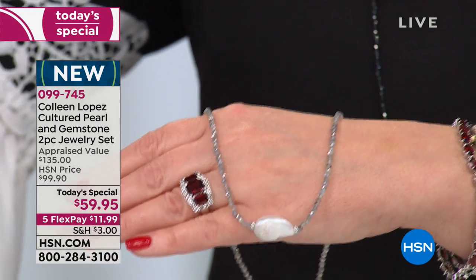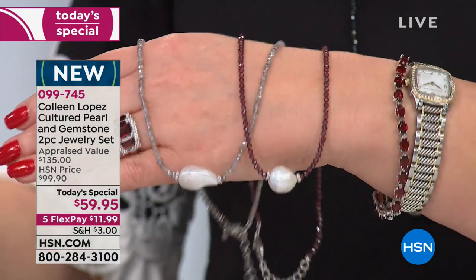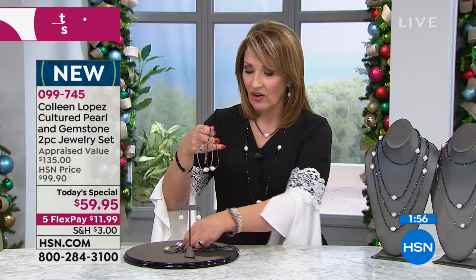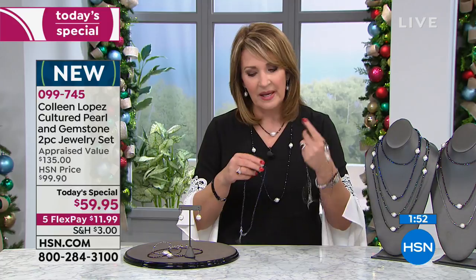Labradorite is hugely popular right now. We also have garnet — I love the garnet, it's gorgeous. Reminding you these are Baroque pearls, so no two are going to be identical. That is the nature of these fascinatingly beautiful pearls. Baroque pearls were really popular — they've been popular for hundreds and hundreds of years.